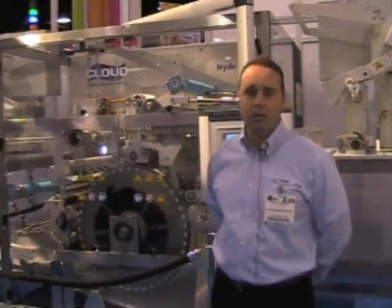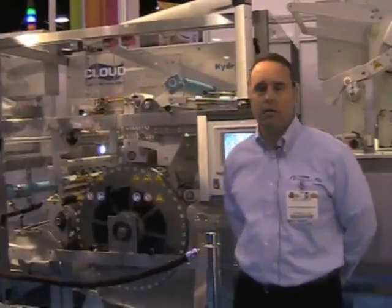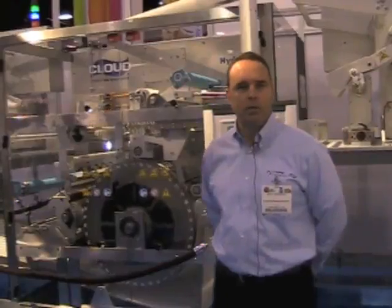The Hydroforma and the Hydroforma SP are two product lines of ours. The Hydroforma is our largest machine. It can run powder applications anywhere between 800 to 1200 pouches per minute depending on the size of the pouch, and it also runs liquids at anywhere between 600 to 850 pouches per minute.